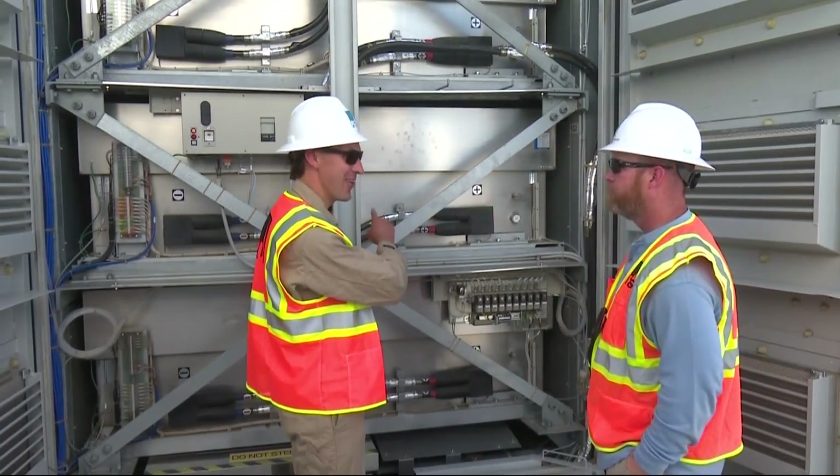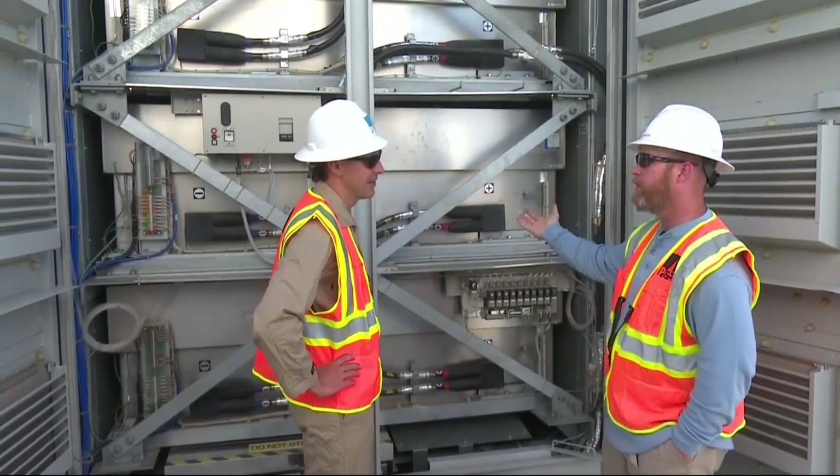It's 90-something degrees right now at 9 in the morning, and there's a heater on in here. That's amazing. It has to stay liquid.